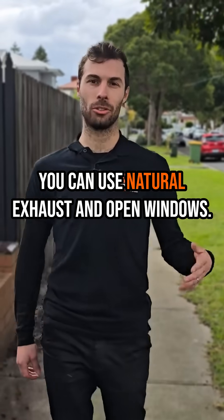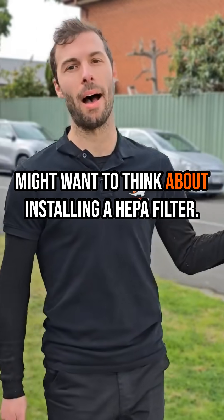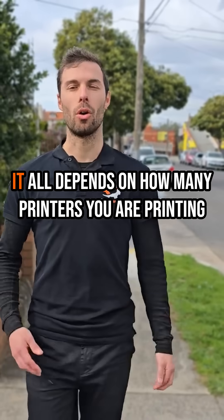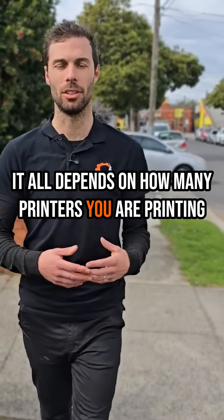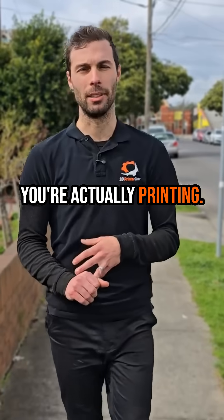You can use natural exhaust and open windows. But if you're printing with a lot of machines, then you might want to think about installing a HEPA filter. It all depends on how many printers you're printing with, how big the space is, and what materials you're actually printing.